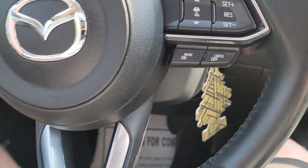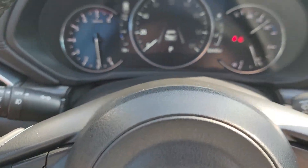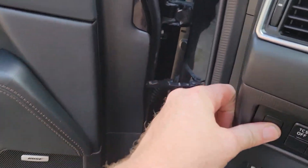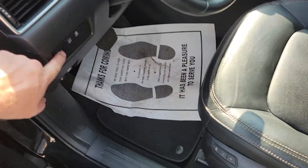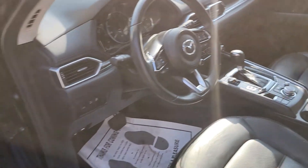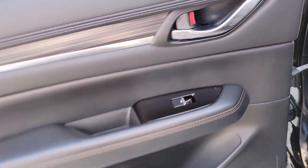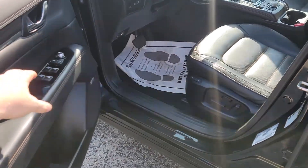Power windows, power mirrors. Let's take a walk around and check the back. We've got a power liftgate — had to unlock it first — and there we go. Nice black leather interior back here too.